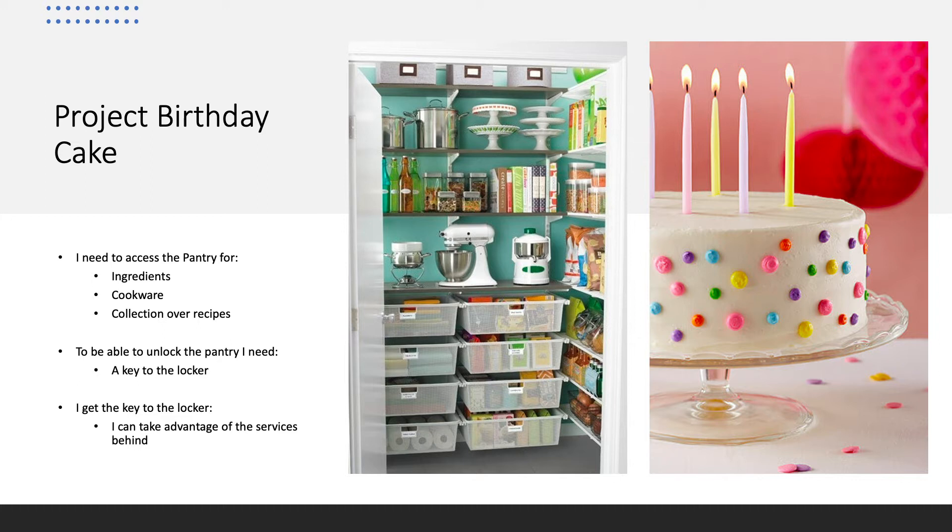To start soft, in order to illustrate how we work with APIs at Telia, I would like to illustrate an example I call Project Birthday Cake. I have a friend's birthday coming up, and I want to surprise this friend with a cake that I made by myself.